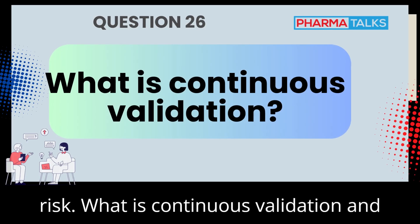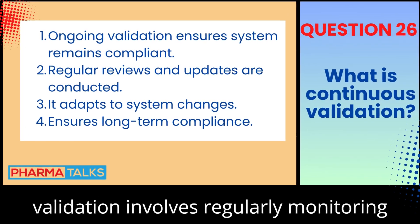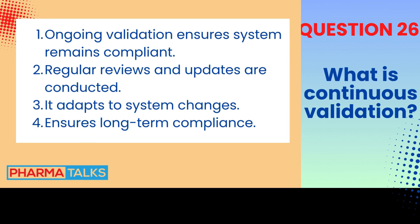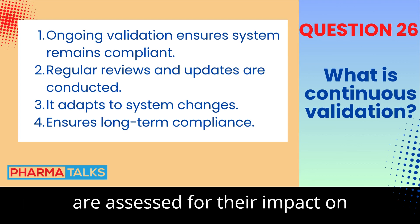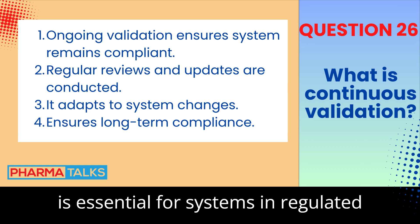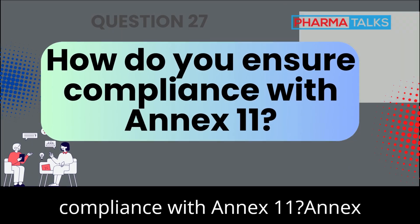What is continuous validation and how do you implement it? Continuous validation involves regularly monitoring systems to ensure they maintain compliance throughout their lifecycle. This includes periodic testing, audits, and system updates. Changes to the system are assessed for their impact on validation status. Continuous validation is essential for systems in regulated environments.